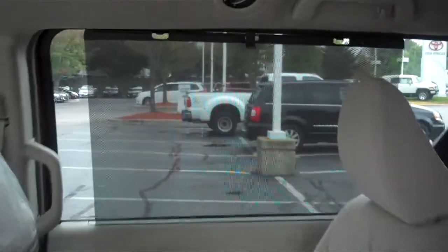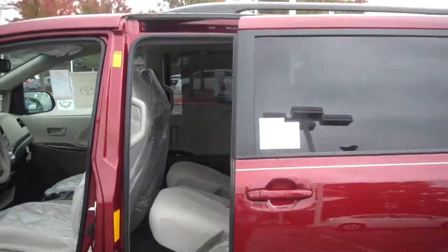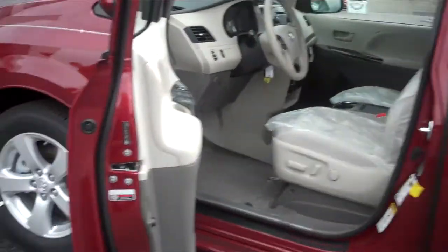That shade back there also keeps the sun out for your family. You've got dual air conditioning — it's loaded with goodies. Once again, dual power sliding doors. It's got alloy wheels and V6 performance. Beautiful.